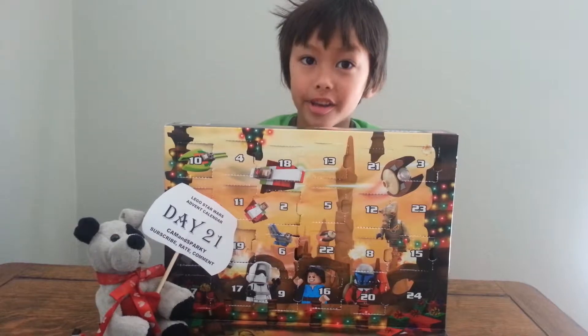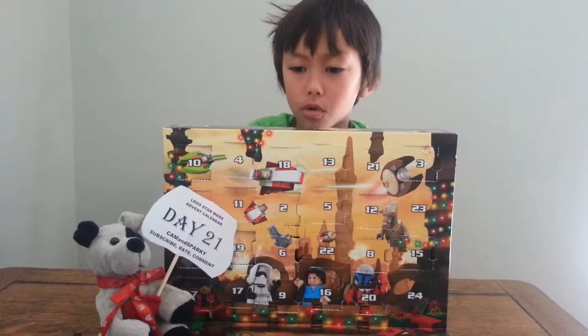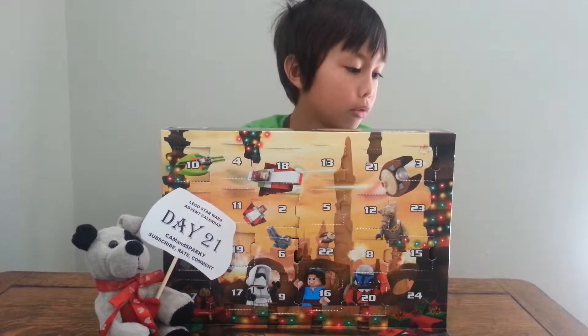Hey guys, Kevin Sparky here. Today we are doing day 21 of the LEGO Star Wars Advent Calendar. It's set 75023.